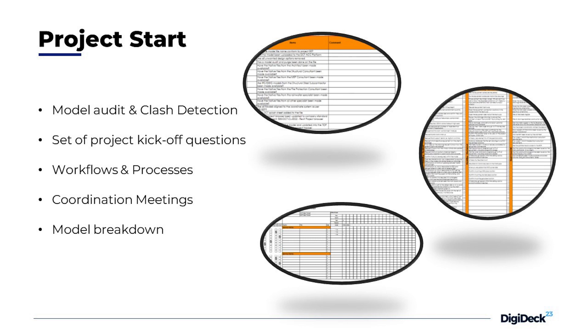Lastly, the model breakdown. It's important to plan the process of the collaboration platform and all the models that will be implemented in the project, so we have a perfectly working model and can review all the subcontractor models and our model for clash detection.